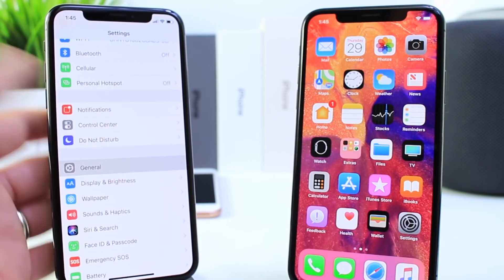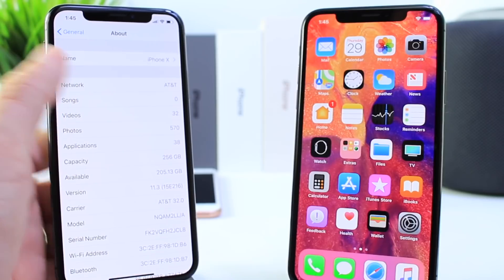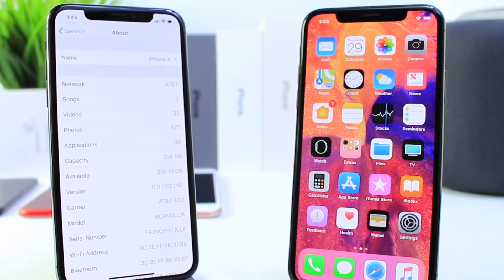Let me go ahead and show you the latest build number for iOS 11.3 — it's going to be 15E216 or 15E218 depending on whether you have an iPad or an iPhone.